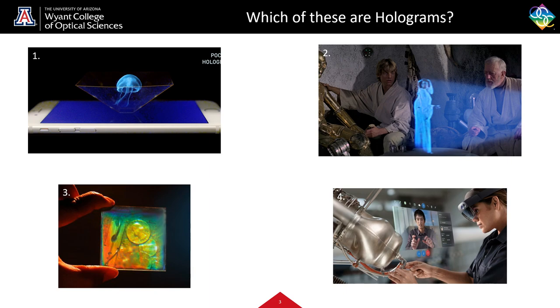I'll go ahead and give you some time, think about your answer, and we'll continue after a bit. All right, so if you said that number three was a hologram, you would be correct.